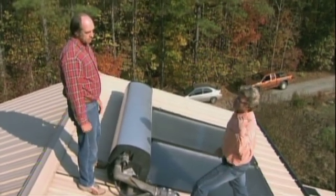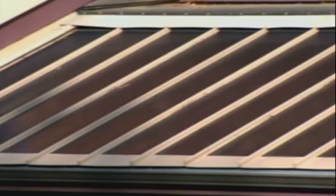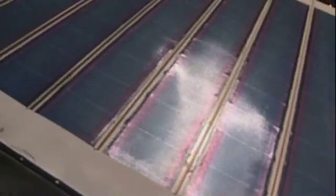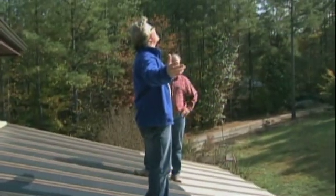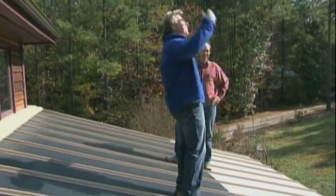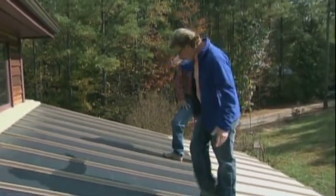Mark is saving even more money by generating his own electricity. To do that, he needs a different kind of solar panel — a photovoltaic, or PV, panel. Rather than absorb the sun's heat, this panel converts the sun's light into an electric current, which can be used immediately or stored in a battery. You've got full sunshine, a south-facing roof, and a whole bunch of these panels glued down to your metal roof.